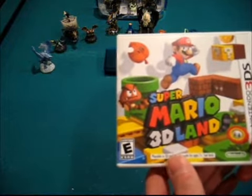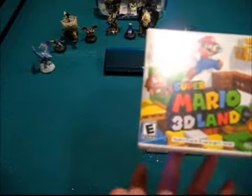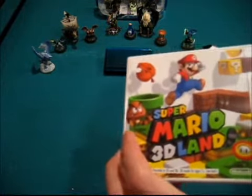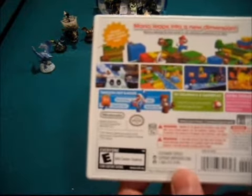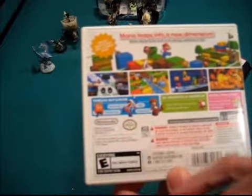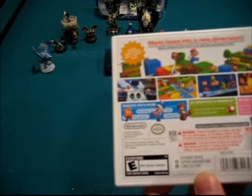I actually prefer 2D myself — I'll probably cycle into 3D from time to time just to look around. On the back, this is your basic box art. You can see the propeller box, the boomerang suit — which is actually brand new and should be pretty cool — and of course the Tanuki suit.